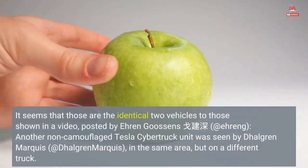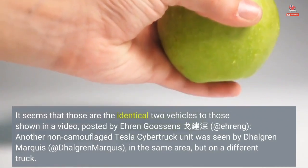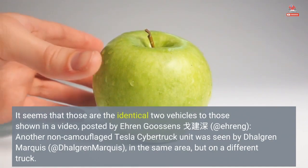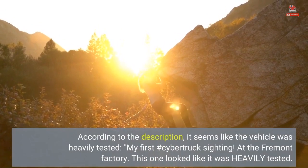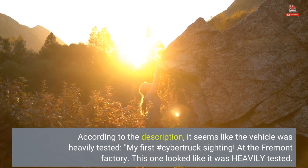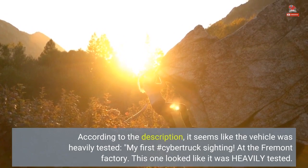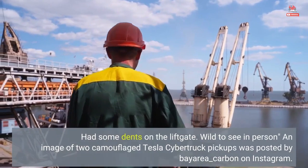It seems that those are the identical two vehicles to those shown in a video posted by Aaron Goosens. Another non-camouflage Tesla Cybertruck unit was seen by Dalgren Marquis in the same area but on a different truck. According to the description, the vehicle was heavily tested — a first Cybertruck sighting at the Fremont factory. This one looked like it was heavily tested and had some dents on the lift gate.